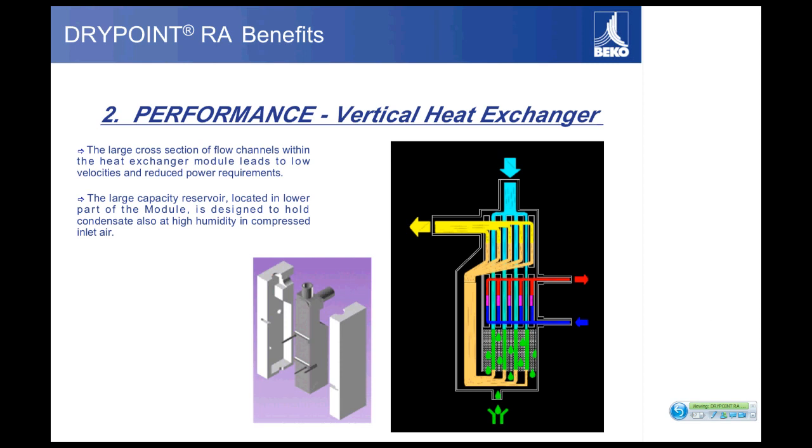Most of our dryers have below a 4 PSI pressure drop. Our 5,000 CFM dryer has a 4.1 PSI pressure drop, which is still better than the industry average of about 4 to 6 PSI. The sweet spot for most dryers is around 100 to 500 CFM, and in that range our dryers have a pressure differential of about 2 to 3 PSI. It's a very efficient system that minimizes your loss due to pressure drop.